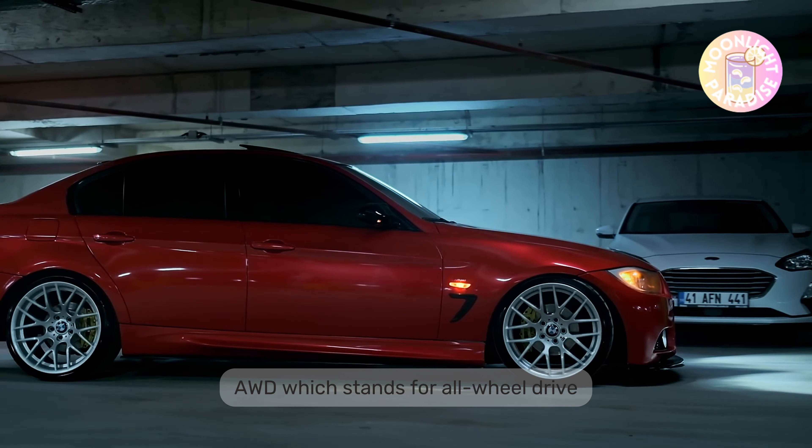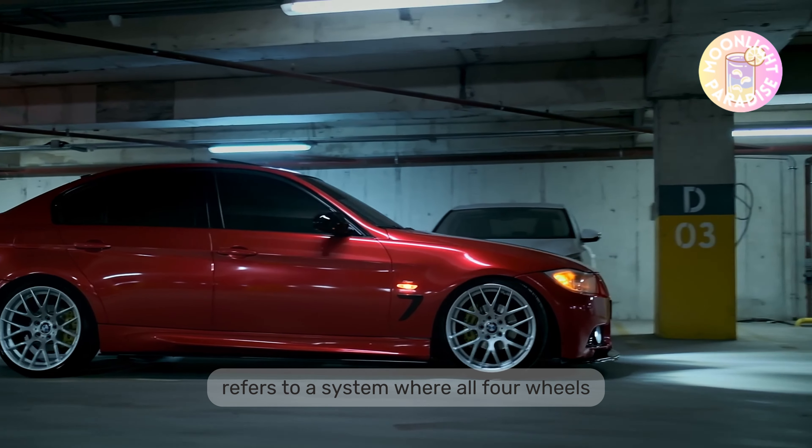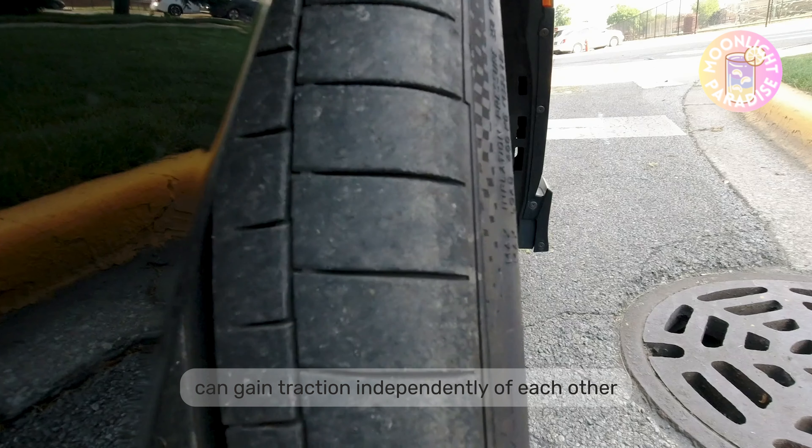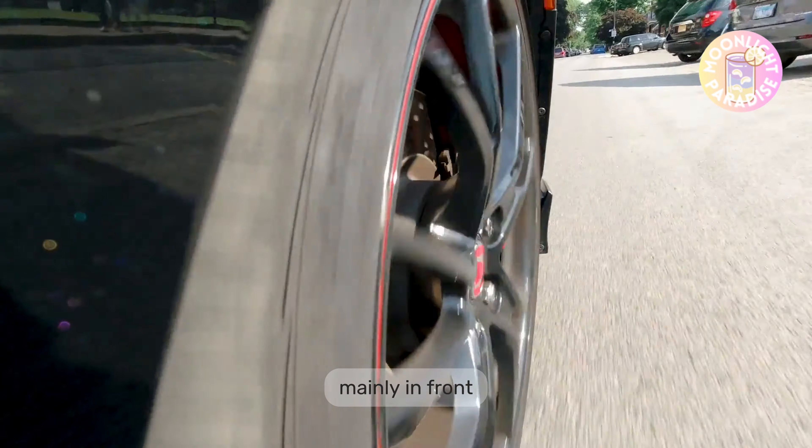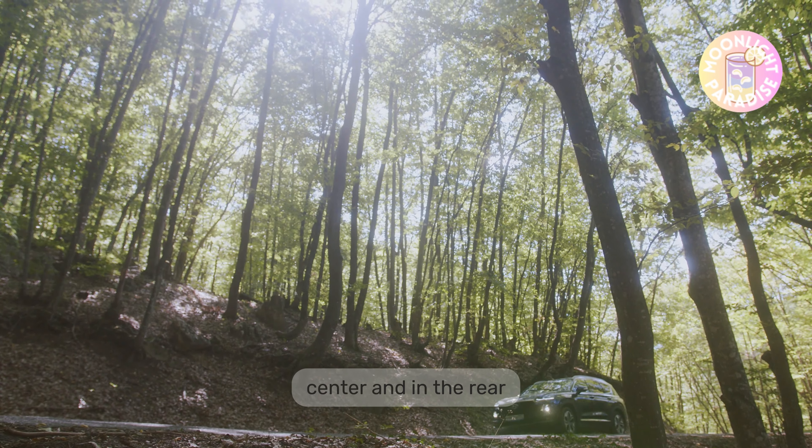AWD, which stands for all-wheel drive, refers to a system where all four wheels can gain traction independently of each other. An AWD system is added to a car by giving it three differentials — meaning you'll find three gearboxes in the car, mainly in front, center, and rear — which allows your four tires to get superior traction independently to handle all types of weather conditions.